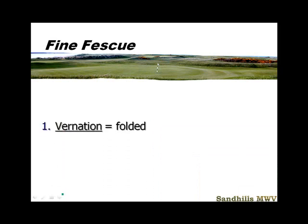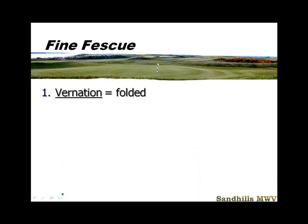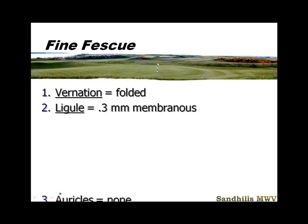I want you to get your book and we'll find the fine fescues — that's on page 13. We're going to look at our vernation, which is folded. The ligule is short, 0.3 millimeters, membranous, but we won't be looking at that. This is a grass we're pretty much going to tell from its growth habit and also from its leaf tip, which is very, very fine. Very little auricle present.